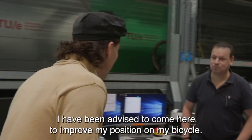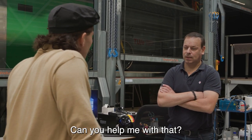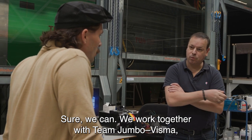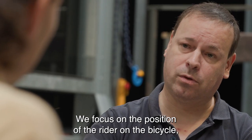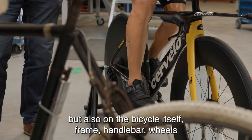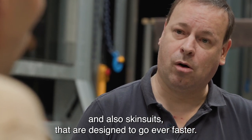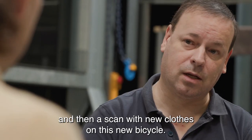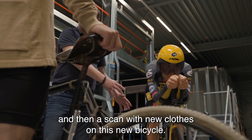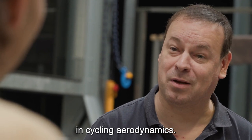Welkom. Ik ben naar hier gestuurd om mijn houding op de fiets aan te passen. Zouden jullie daarmee kunnen helpen? Ja, we werken vooral samen met team Jumbo Visma, het team van Primoz Roglic en Wout van Aert. We kijken naar de positie van de renner op de fiets, maar ook naar de fiets zelf: materiaal, kader, tijdritstuur, wielen, maar ook naar tijdritpakken die zo worden ontworpen om nog sneller door de lucht te kunnen klieven. Hetzelfde met de helm. Ik stel voor dat we jou inscannen met deze kledij op deze fiets, en dan hetzelfde doen met een andere kledij op een andere fiets, om te kijken wat honderd jaar aan aerodynamische innovaties teweeg hebben gebracht wat luchtweerstand betreft.